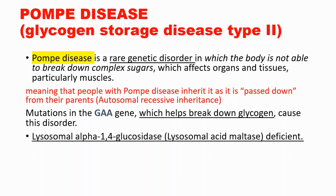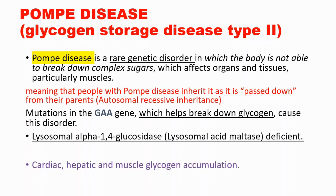The lysosomal alpha-1,4-glucosidase, also known as lysosomal acid maltase, is deficient in this disorder. As a result, you will see cardiac, hepatic, and muscle glycogen accumulation, which causes various symptoms.